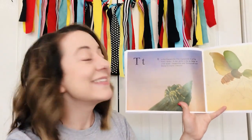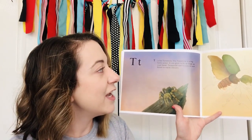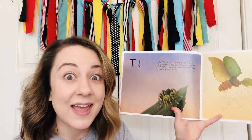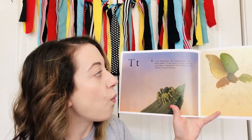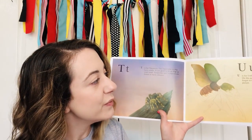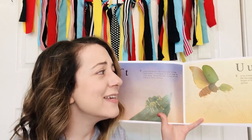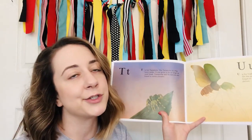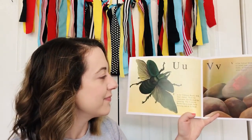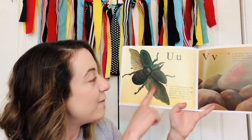T — T is for tarantula. The tarantula is a big furry spider. It can grow to be as large as your hand. Tarantulas and scorpions are found in warm climates. U is for unfinished painting — on this page, the illustrator forgot to finish painting the picture. U is for unicorn beetle. Now the illustrator has finished the painting. The unicorn beetle has a single horn sticking out of its head.